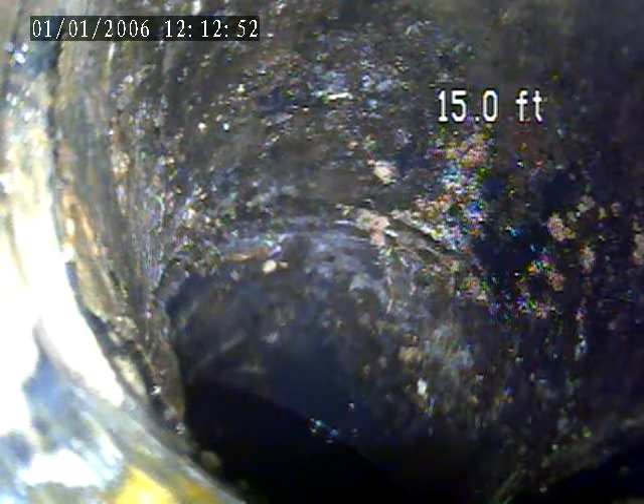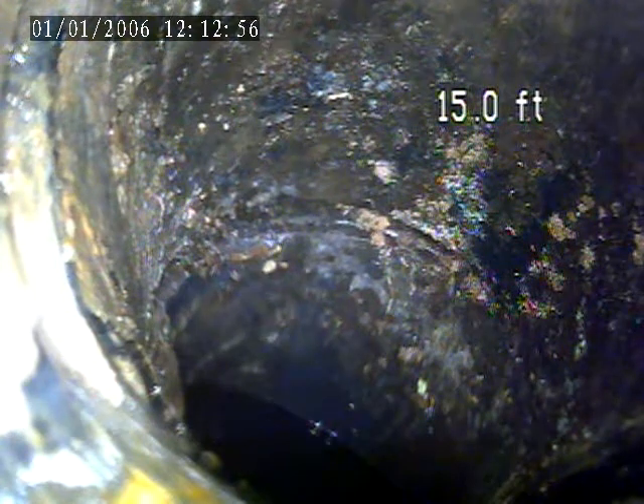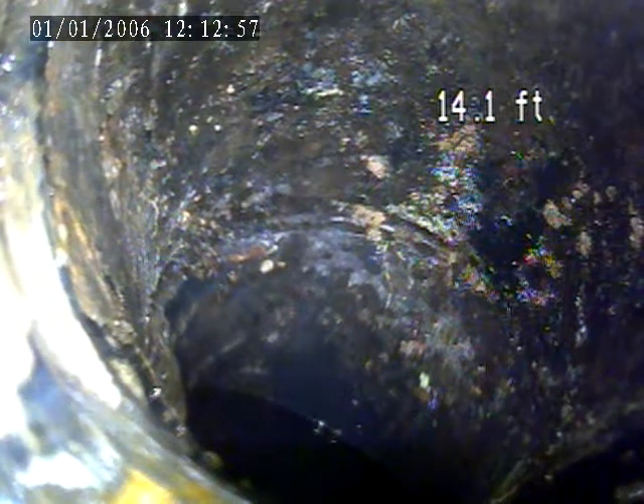1426 Ashtola Way. Today is January 10th. Doing an interior inspection. This was to locate the house trap.